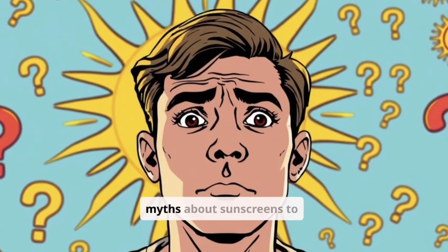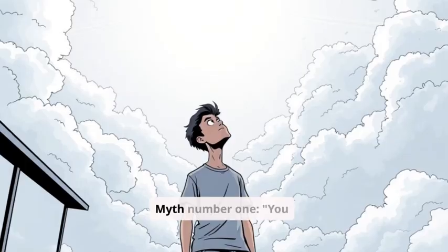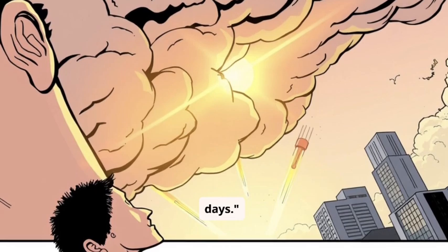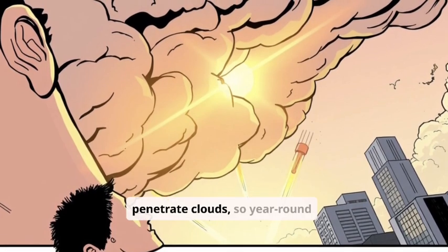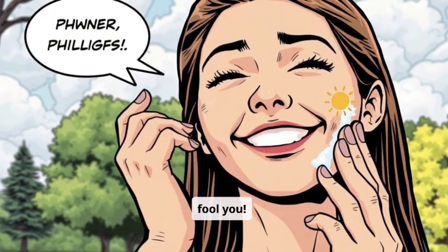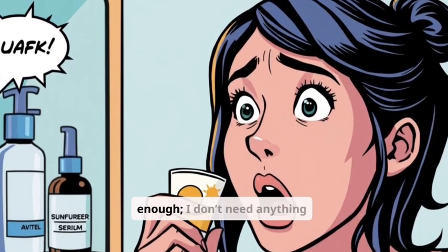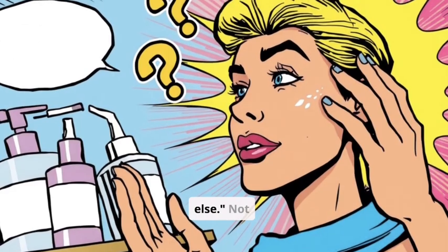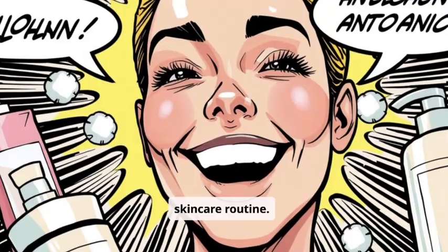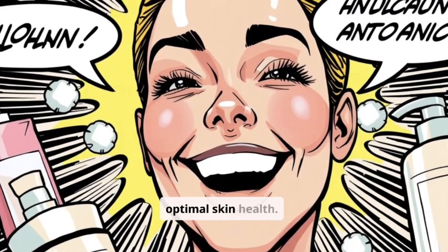Let's debunk some common myths about sunscreens to ensure you're using them effectively. Myth number one: you only need sunscreen on sunny days. False — UV rays penetrate clouds, so year-round protection is essential. Don't let a cloudy day fool you. Myth number two: sunscreen is enough, I don't need anything else. Not quite — sunscreen is part of a comprehensive skincare routine. Incorporate moisturizers and antioxidants for optimal skin health.